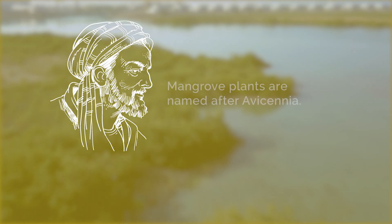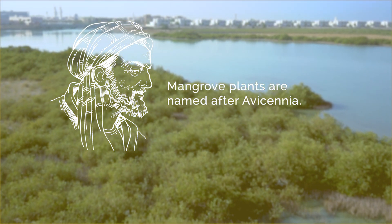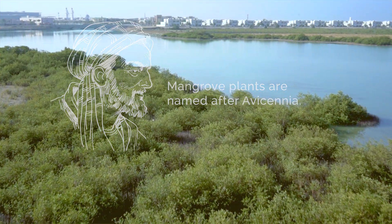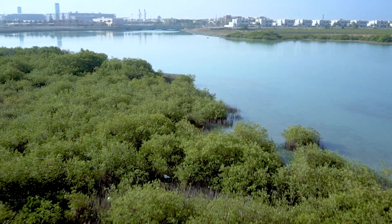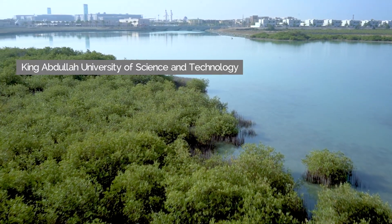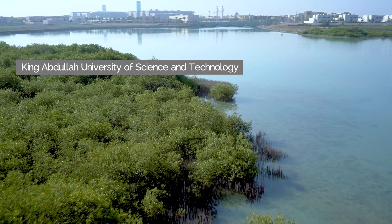As far back as the Islamic Golden Age, researchers such as Ibn Sina, or Avicenna, have been studying the natural history of the Red Sea and the life cycle of its mangroves. KAUST researchers continue to build on this knowledge about mangroves and seagrasses in the Red Sea region.